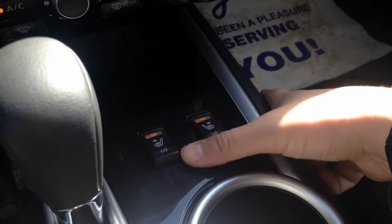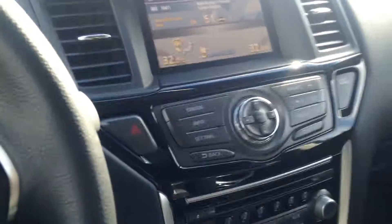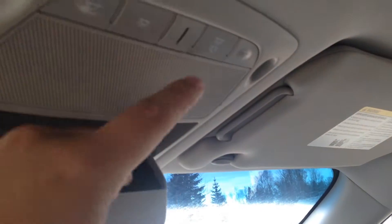Of course you have your high and low settings for passenger and driver for the heated seats. There's a massive glove compartment — you could probably put a small baby in there. And then there's a sunglasses holder, and of course this is your Bluetooth speaker.